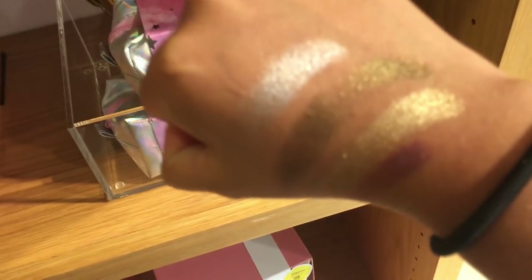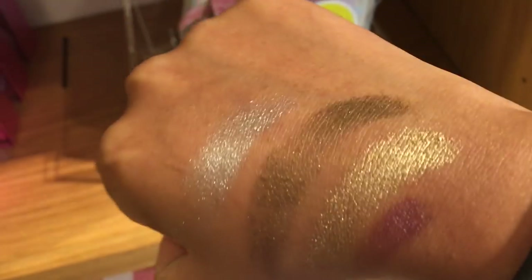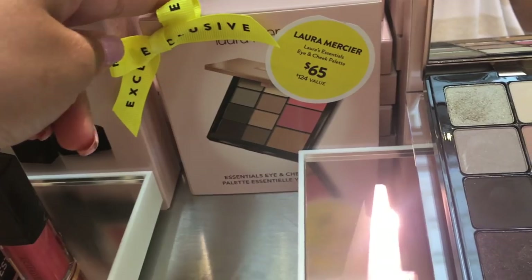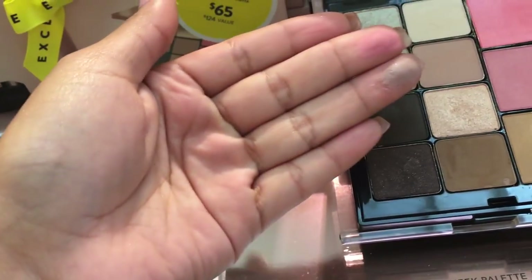This is the Laura Mercier Essential Eye and Cheek Palette, worth $65 value at $124. And if you've been meaning to try the Laura Mercier Translucent Powder, they have a set called Prime and Perfecting Set valued at $38.